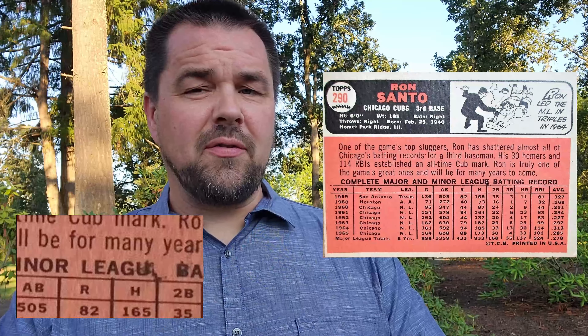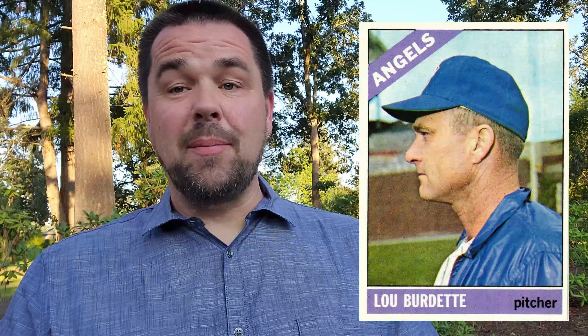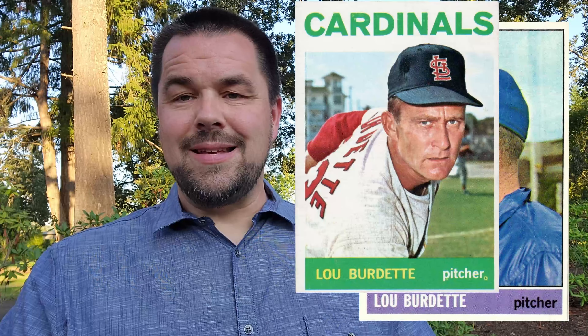Number 290, Ron Santo — 'League' is missing the E, or it could be distorted on the back. There are actually three different variations where the E is visible, half missing, or completely gone. If you got the one with the missing E, I think you've got some money there — hang on to that one. Number 292, Jimmy Coker — white blobs over the position on his card. Number 299, Lew Burdette — uncorrected error; they can't seem to spell his name correctly. It should be L-E-W, but they keep putting L-O-U. That's an uncorrected error seen in other years as well.